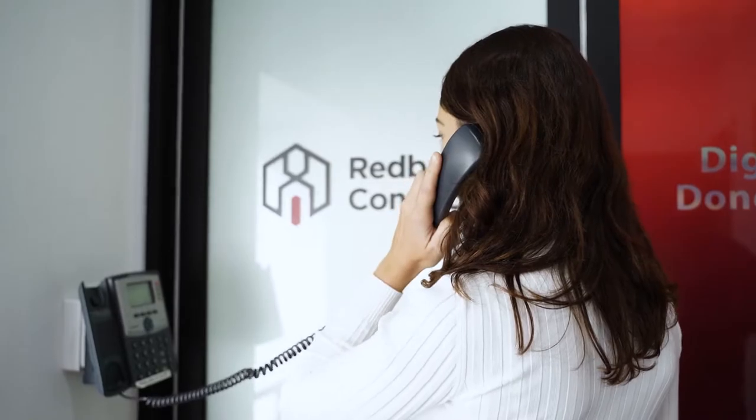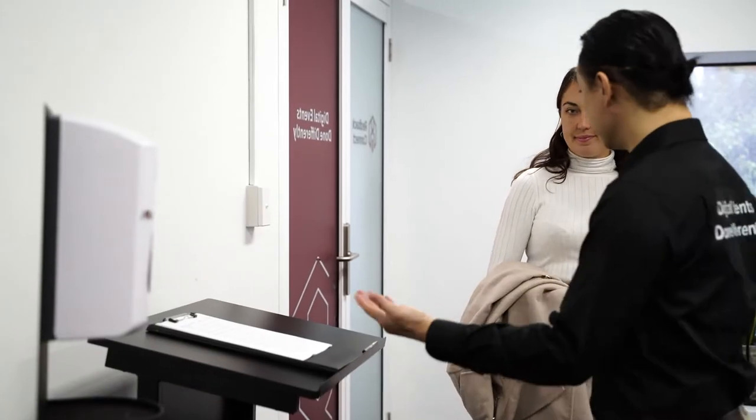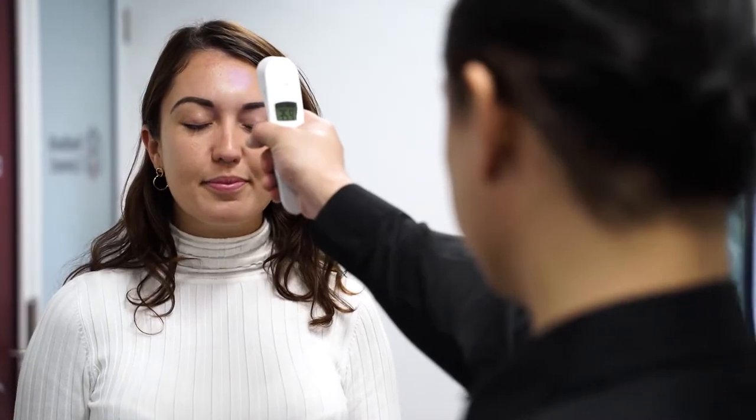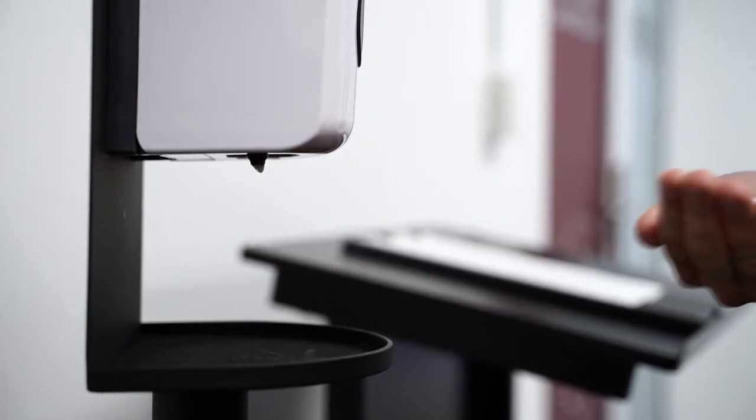Once you and your fellow panelists arrive at Level 7, pick up the phone to let us know you're here, then go through some of our social distancing and hygiene practices including a temperature check, signing in and using a hand sanitizer. These steps will help ensure the safety of our customers, guests and team members and yourself.